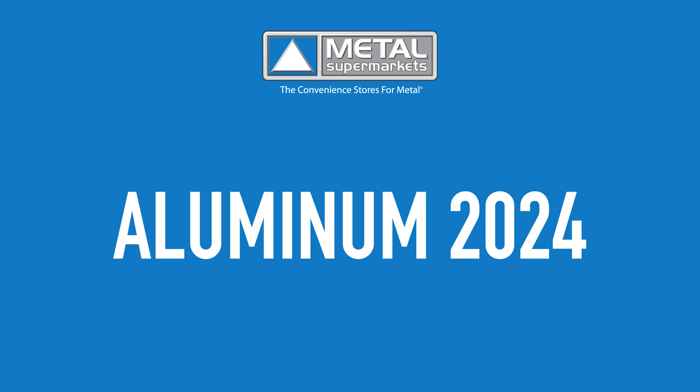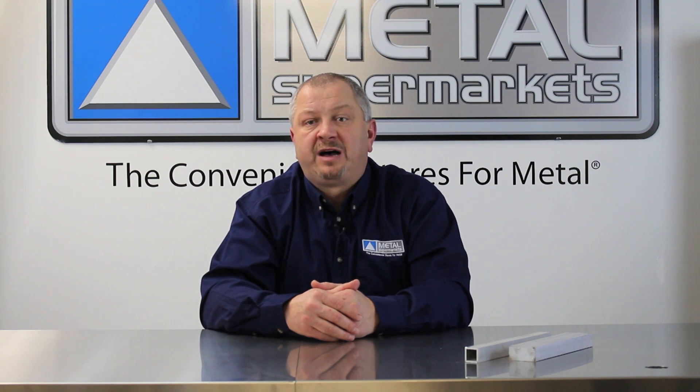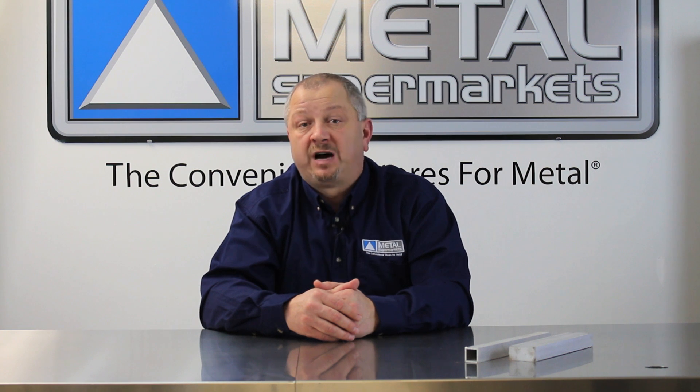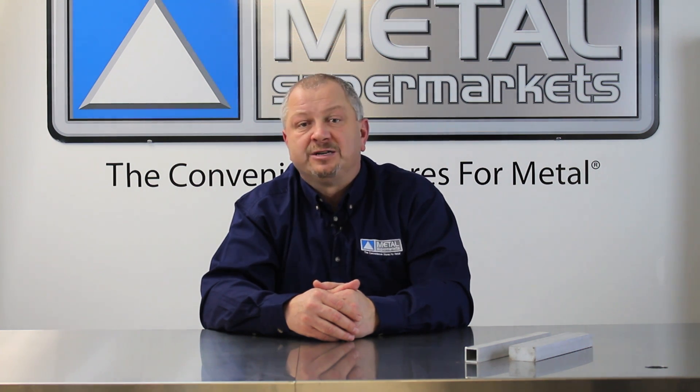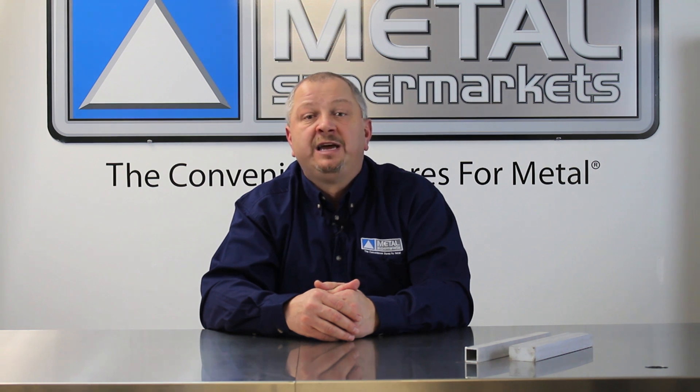Aluminum 2024 is one of the most commonly used high-strength aluminum alloys. The combination of high strength and fatigue resistance make it ideal for applications that require a good strength-to-weight ratio. Aluminum 2024 can be machined to a high finish and formed in the annealed condition with subsequent heat treating.